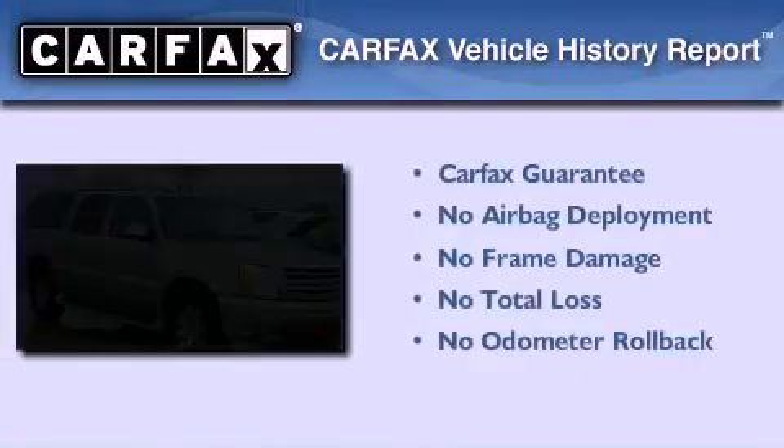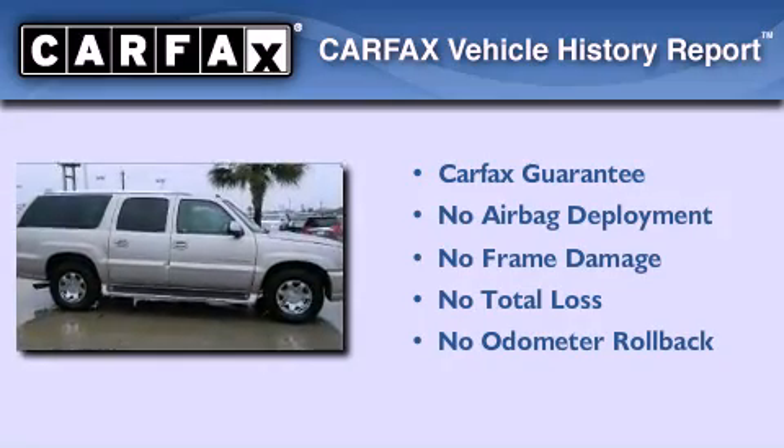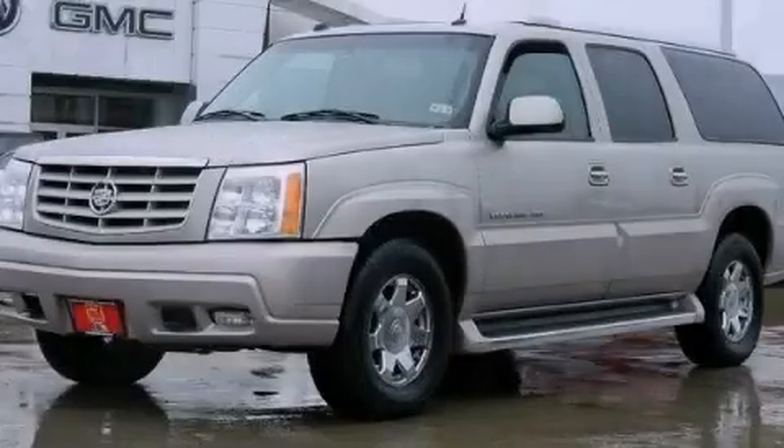Not to mention that this Cadillac qualifies for the Carfax Buy Back Guarantee. Call or visit us right now and arrange your test drive today.